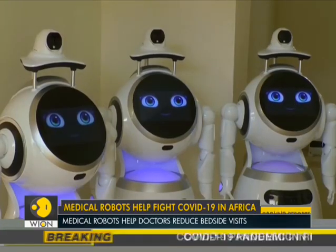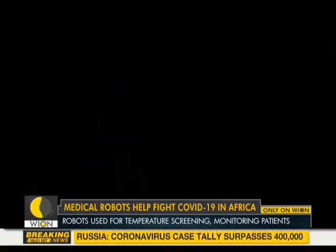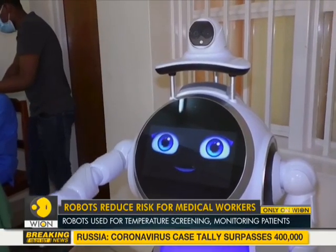As the continent battles a deadly pandemic, the robots — which are a first for Africa — have the potential to offer crucial support to medical workers. Bureau Report, World is One.